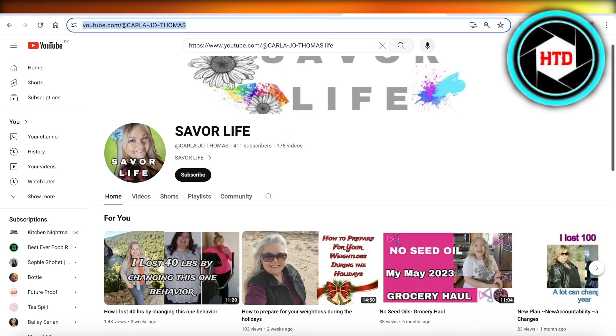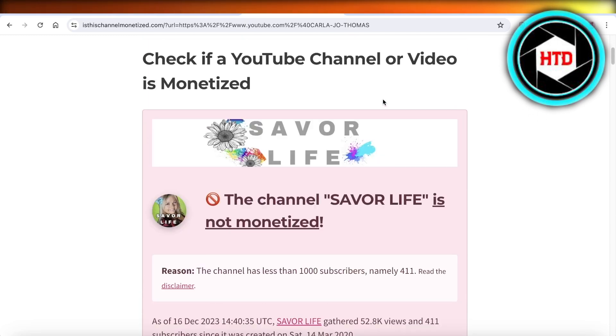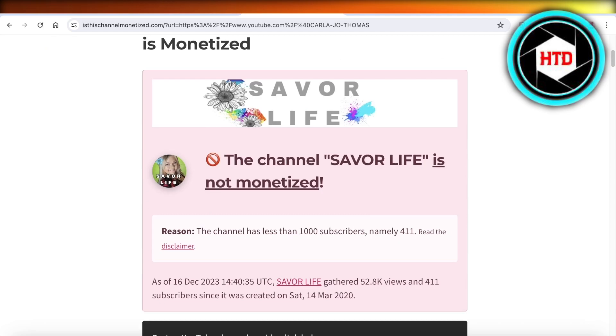Let's take this small YouTube channel over here — it's definitely not going to be monetized, but let's go ahead and check. And it tells us that this channel is not monetized. The reason is the lower subscriber count.